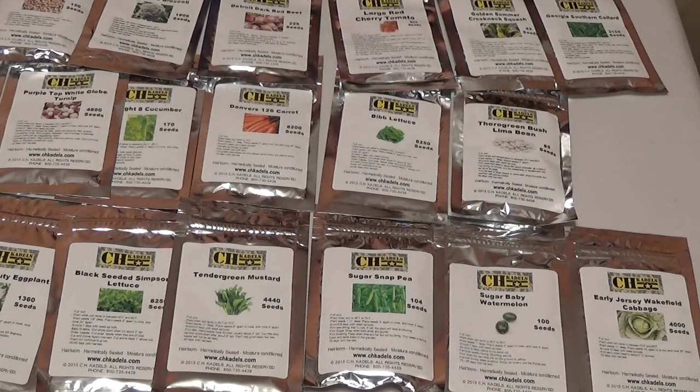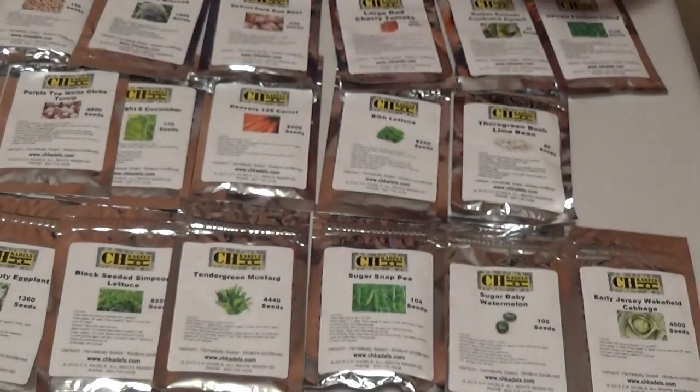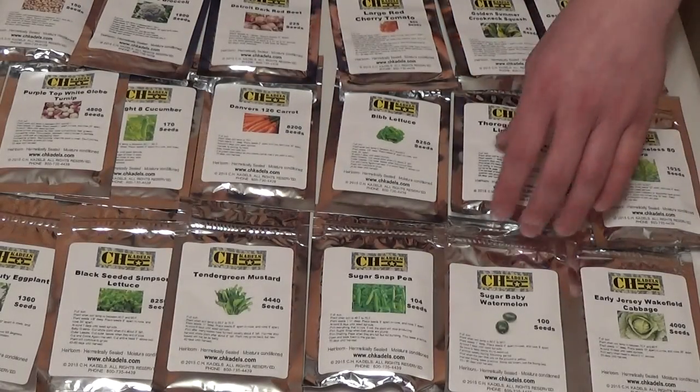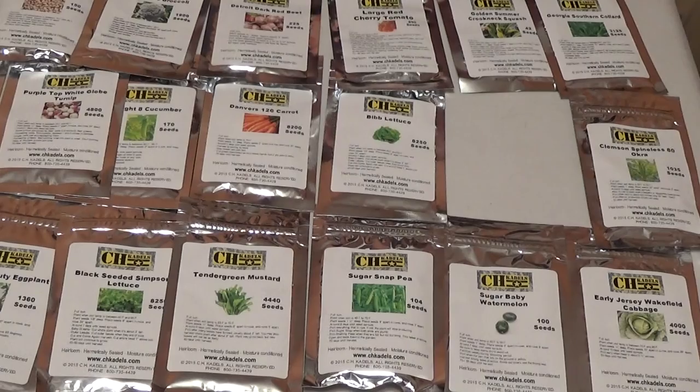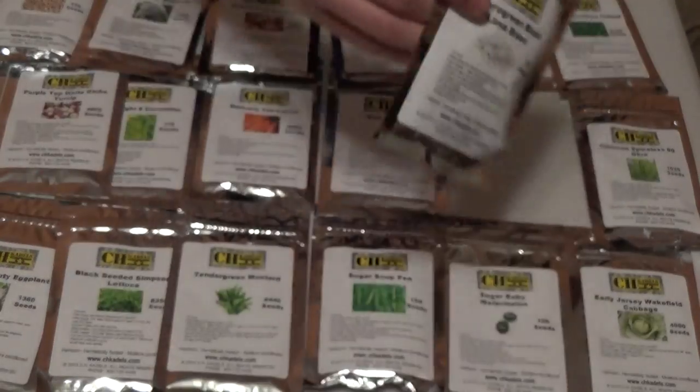Next, Clemson Spineless Okra — yuck. 1,035 seeds. They had this in the last pack. This variety was developed at Clemson, up in upstate South Carolina. 55 days until harvest. I do not like okra, but other people do. Next, Thorogreen Bush Lima Beans, 85 seeds, 58 days until harvest — another good protein source.